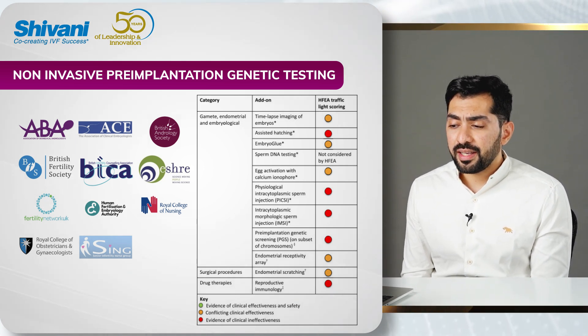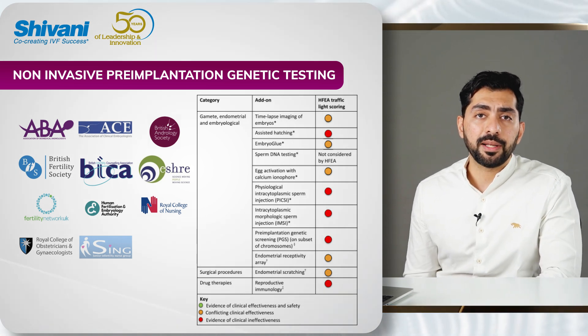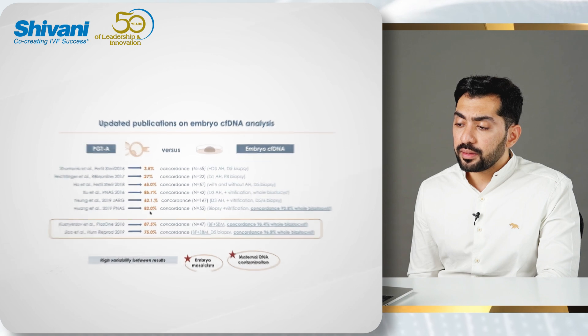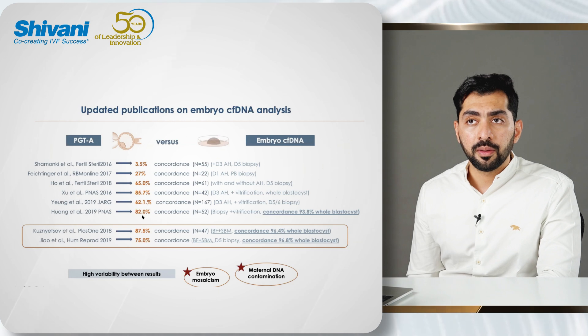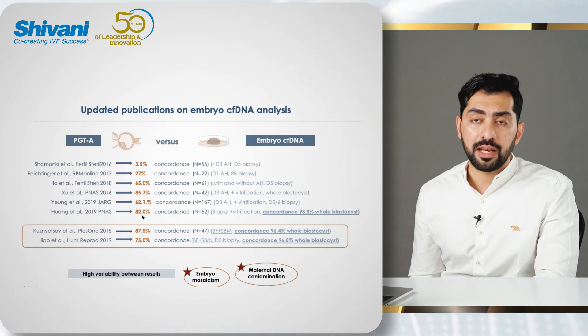This technology generally emerged around 2018–2019, and since then people have been looking at concordance rates for non-invasive testing. Looking at the different publications, we have slowly grown from having less than 5% concordance to now more than 80% concordance, which is very promising.